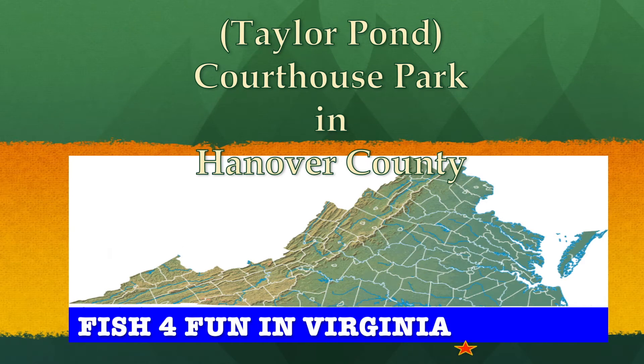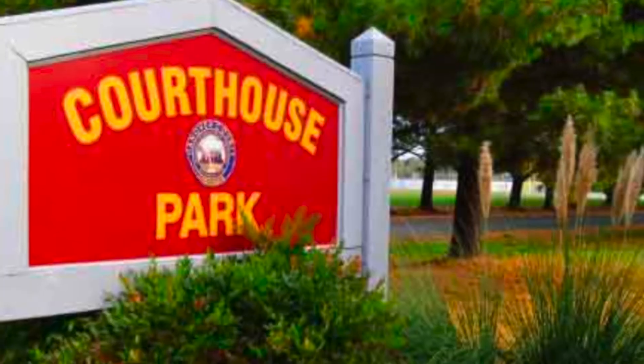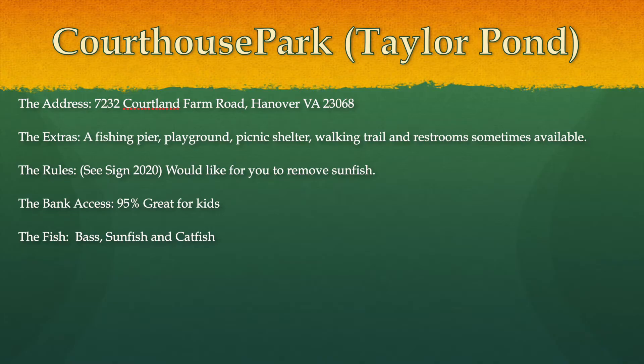In this episode, we go to Courthouse Park in Hanover County — I think they call it Taylor Pond. They have a free fishing day event. Taylor Pond is located in Hanover Courthouse Park, which is actually on the way to their landfill. There's a fishing pier, playground, picnic shelter, walking trail, and restrooms available. It's a good place for kids to fish, as 95% of it is open and accessible.